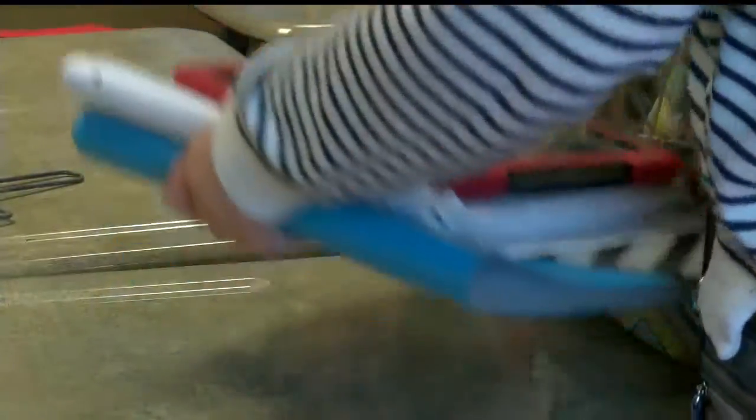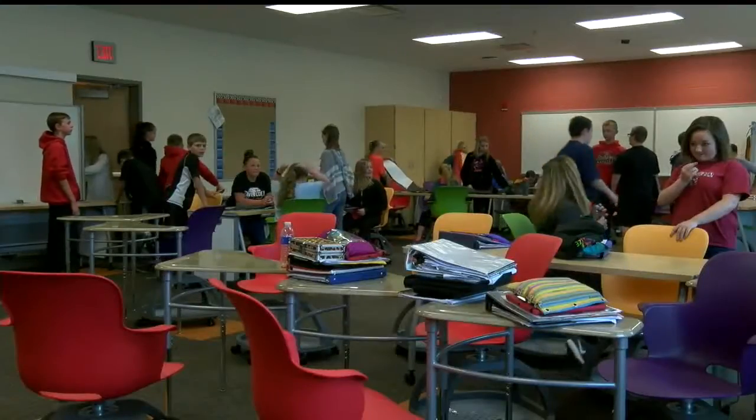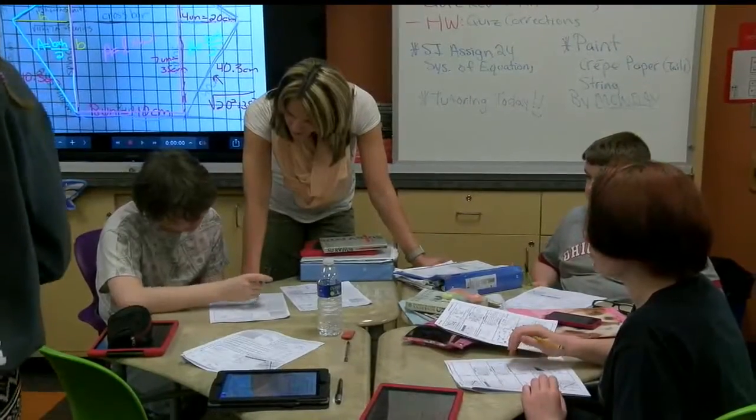This has all caught the eye of the Ohio Facilities Commission. It's touring the school district Tuesday to see it all in action. This is what they believe to be a flagship school in the state as far as the setup for technology.